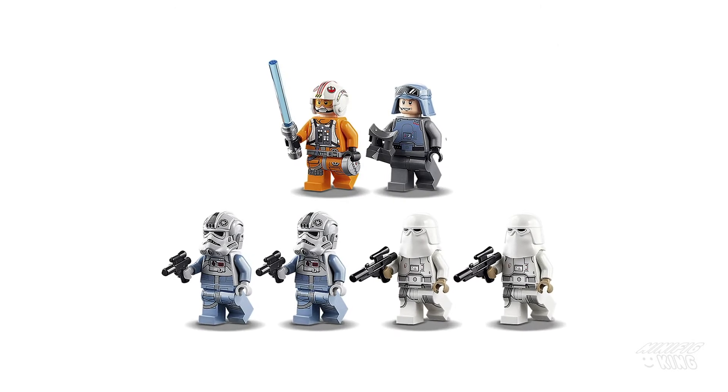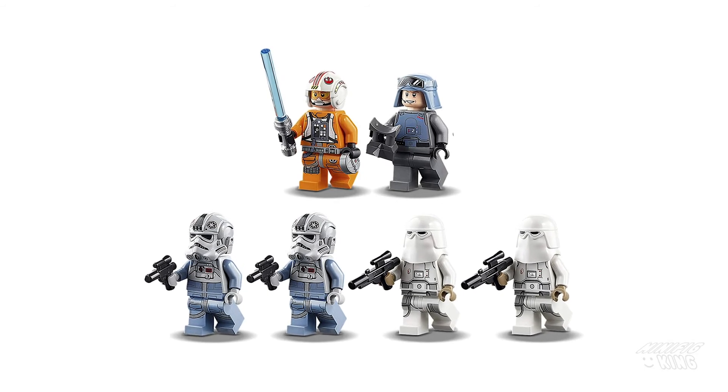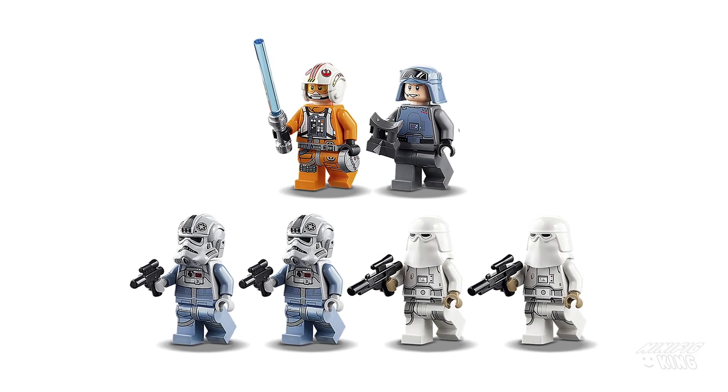As for the minifigs, we will be getting two AT-AT pilots — I wish they would be different — and two snowtroopers, again, I wish they would be different. But we will get our fourth ever General Veers, and we got Luke with a little detonator.